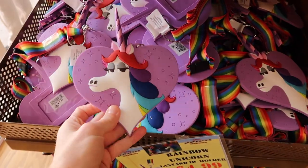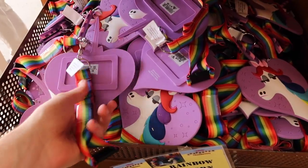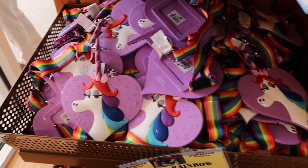For $4.99 they have some lanyards that may be new — $17.99 originally — with a rainbow lanyard and a card holder included. Now just $4.99.